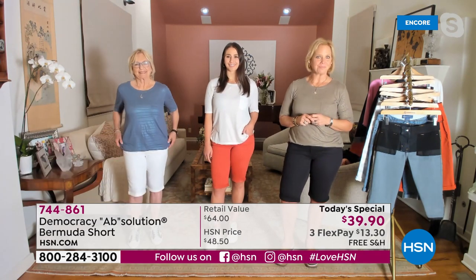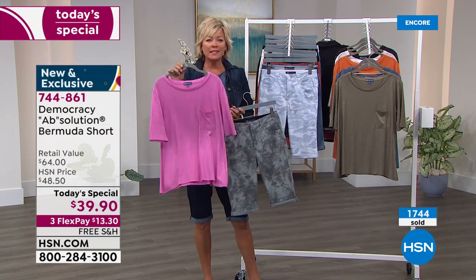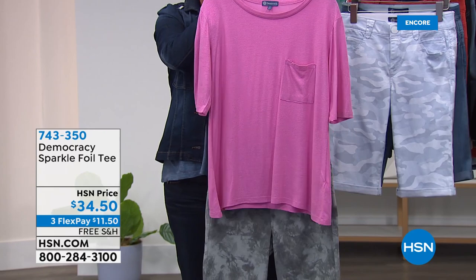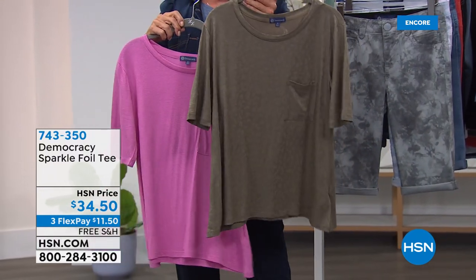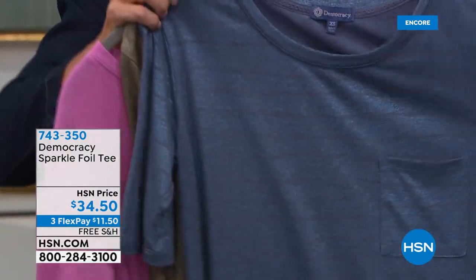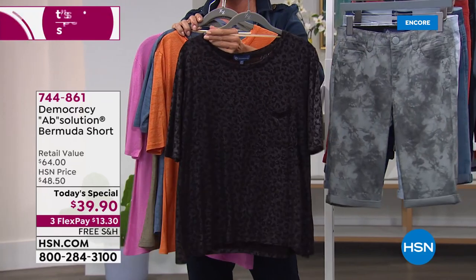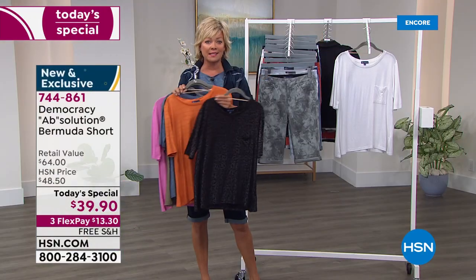I want to show everybody some of these tees we're all wearing. I'm wearing it in the blue — they're all different. It's a foil tee and it is the coolest thing — there's a beautiful shimmer effect to it. The item number is 743350. Karen, you're wearing the olive, which has a slight animal print to it. I'm wearing the blue, which has a stripe detail, a little pocket, and a three-quarter-sleeve length. There's a really pretty orange called ember glow, we have it in white, and then there's the black — you can see that shimmer foil.